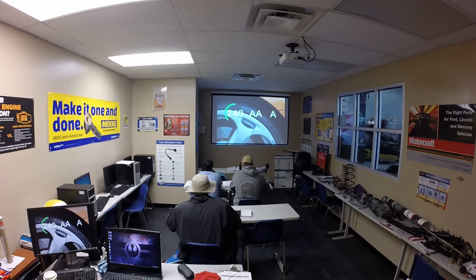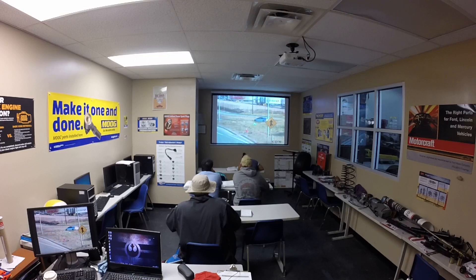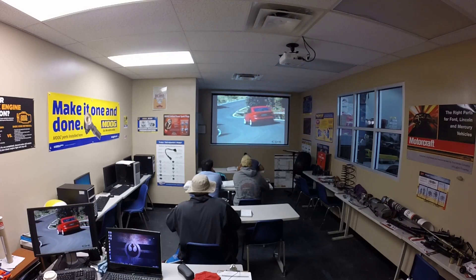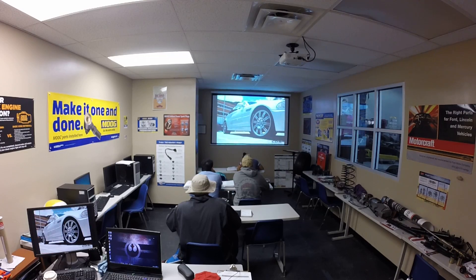The tread wear number comes from testing the tire in controlled conditions. The higher the number, the longer the life expectancy of the tread. Since no vehicle will be subjected to exactly the same surfaces and speeds as the controlled conditions, the number can only be an indicator of expected tread life in normal conditions. The rating is based on a percentage of projected wear life — for instance, a tire rated at 400 has a projected life twice that of a tire rated at 200.